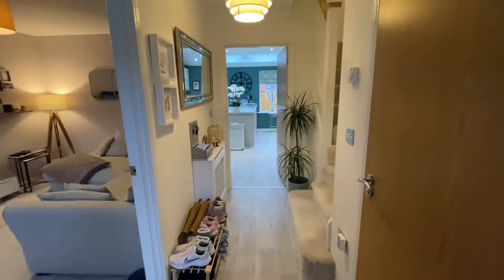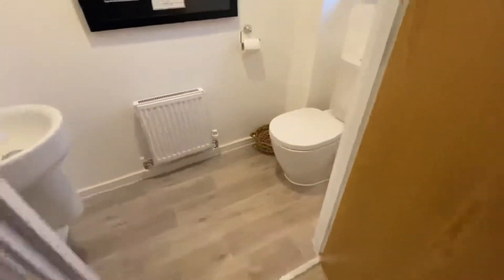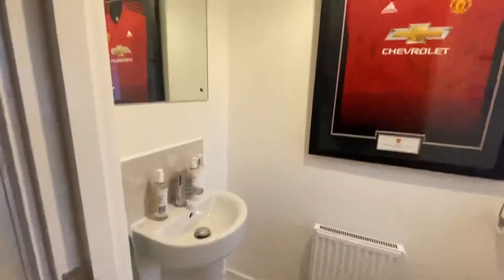You've got this lovely entrance hallway here where you have this wood effect flooring that flows all the way through into the kitchen. I'll show you the kitchen shortly. Just first of all, before we go into any of the rooms, there is a downstairs toilet just here on the right-hand side, with your toilet and hand basin there.